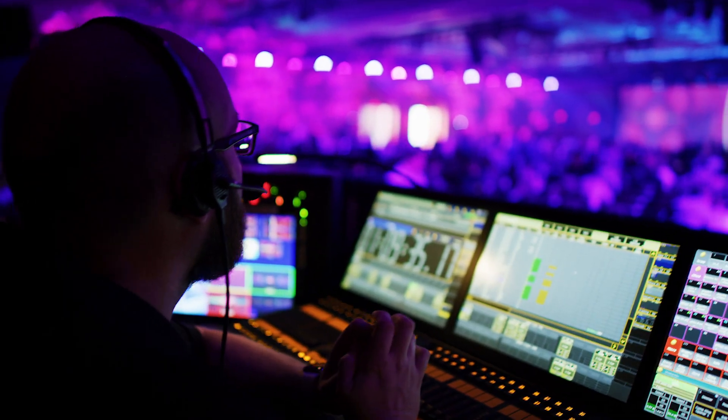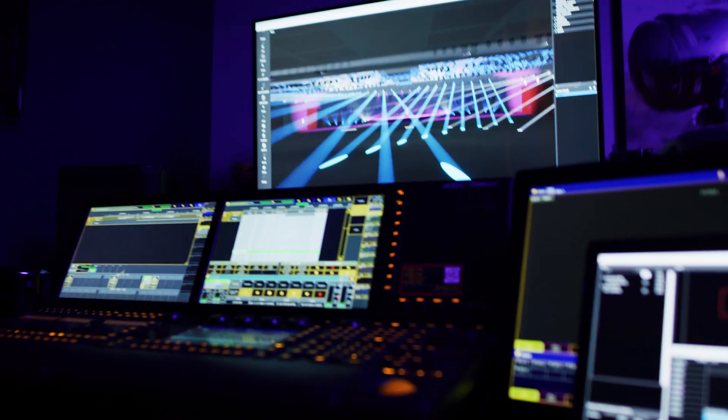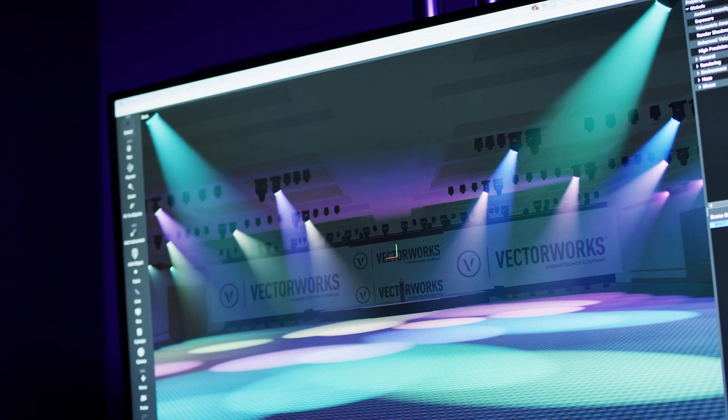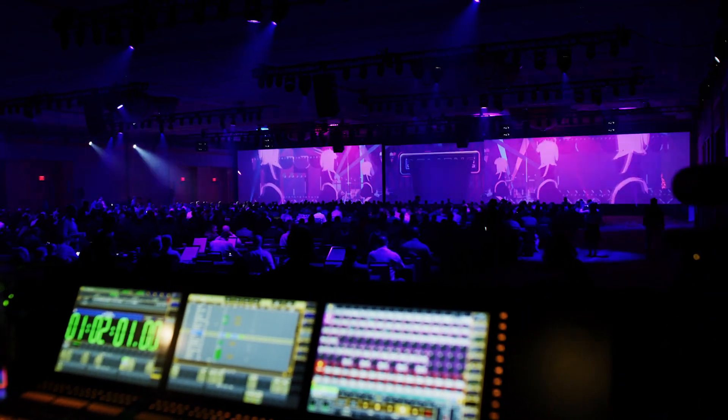We can completely program to a song and you can have lighting hits happen on the beat, as opposed to once you get on-site where sometimes time is very limited. One of the other big advantages is we can render out a video of how it's going to look, send it to the producers and directors, get their feedback on it, and they can see it days or even weeks before the event happens. And it makes for a very collaborative process.